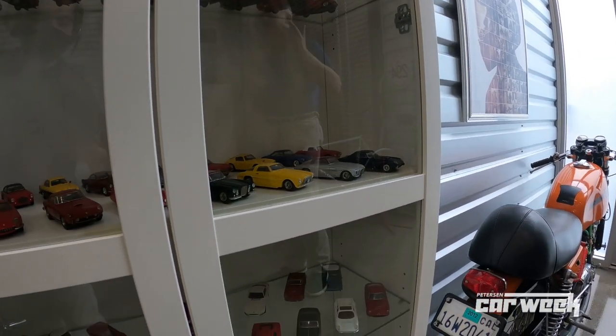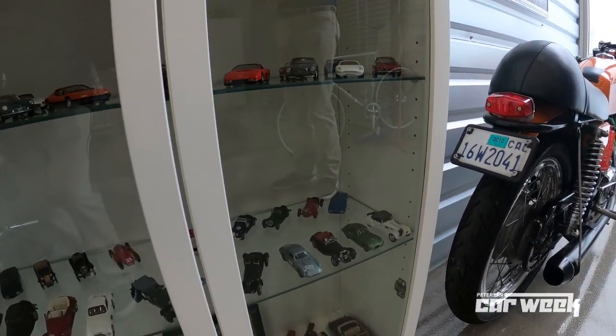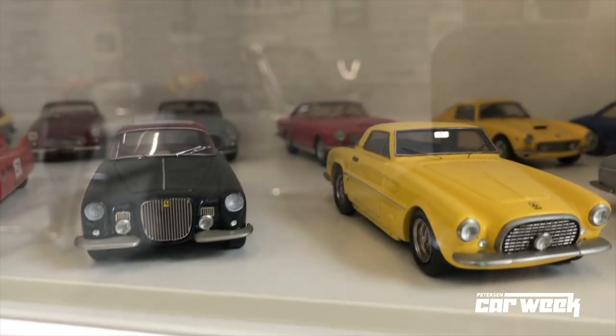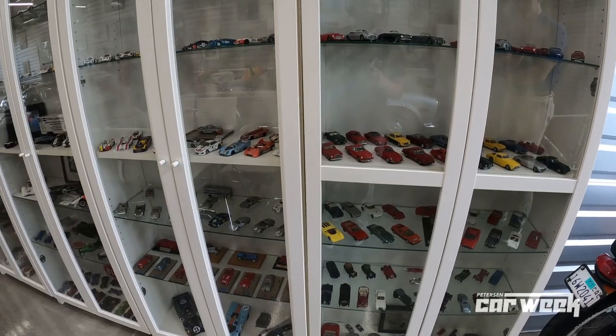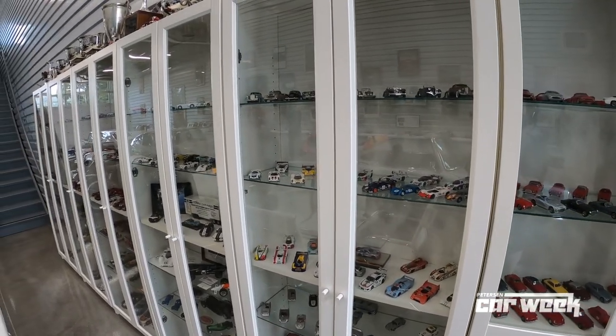Ned and I shared exchanging 1:43 scale models for a 30-year period of time. A lot of these are from Ned that we've swapped over the years. And to me, they're just heartwarming.